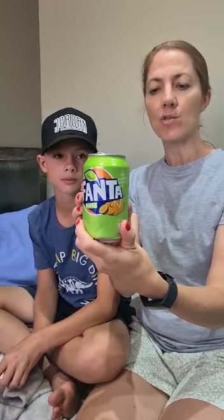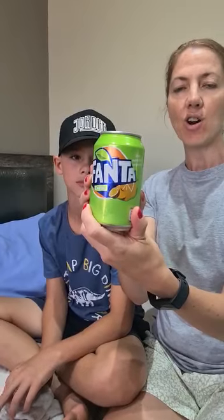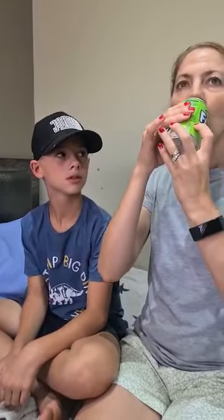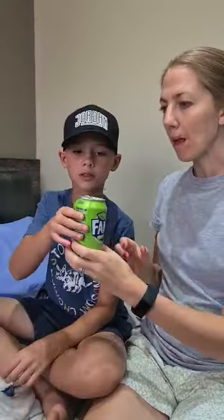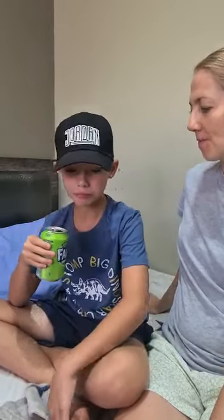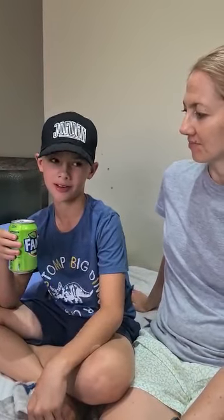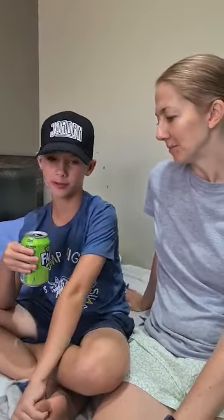The next one we're gonna review is Fanta Exotic. It's grenadilla, papaya and orange. I like that one. I'm gonna give that a 9. I'm gonna give it 8.9. It's just a little bit weird for me for some reason.